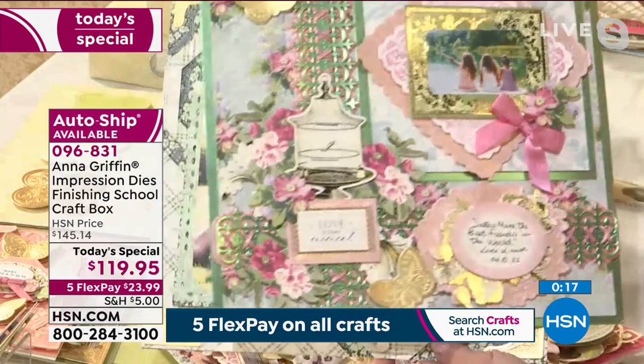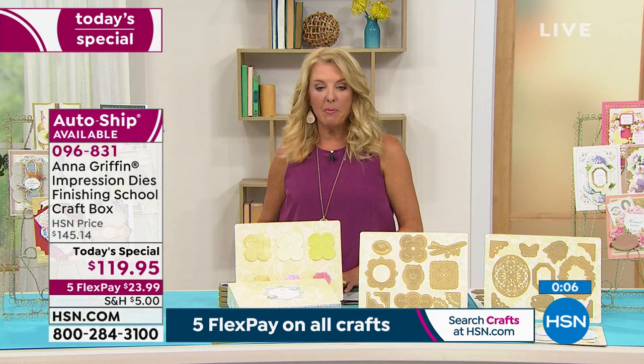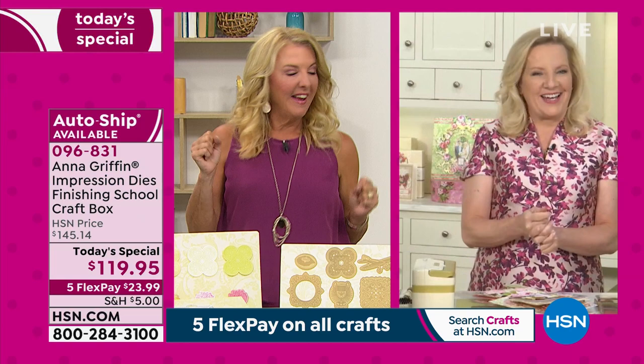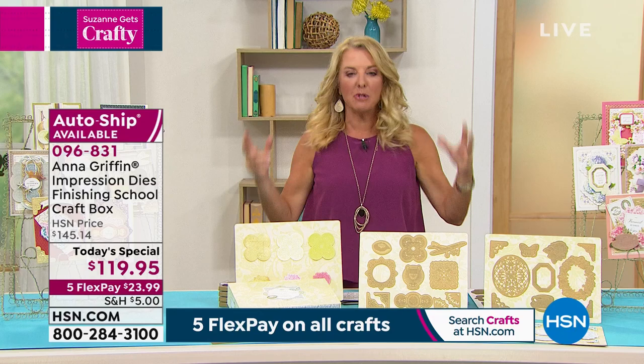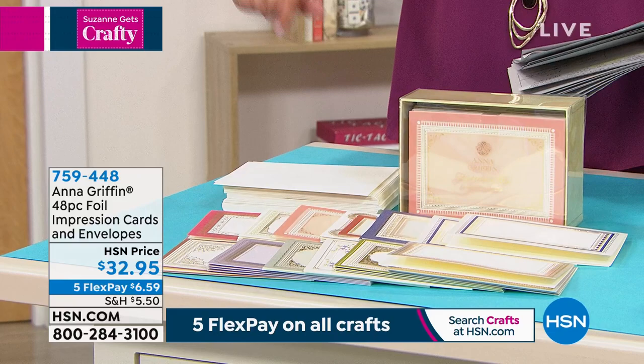Suzanne wraps up with Anna momentarily — Anna is coming back with a brand new item not yet seen today. Also coming up: the Cricut Explore Air at an incredible price — the lowest ever — the best way to get a Cricut cutting and embossing machine. Suzanne also highlights the 48-piece pre-printed foil cards with matching envelopes, and the Empress Mini update: only 60 left — almost totally sold out. Once it's gone, it will be a while before it returns.